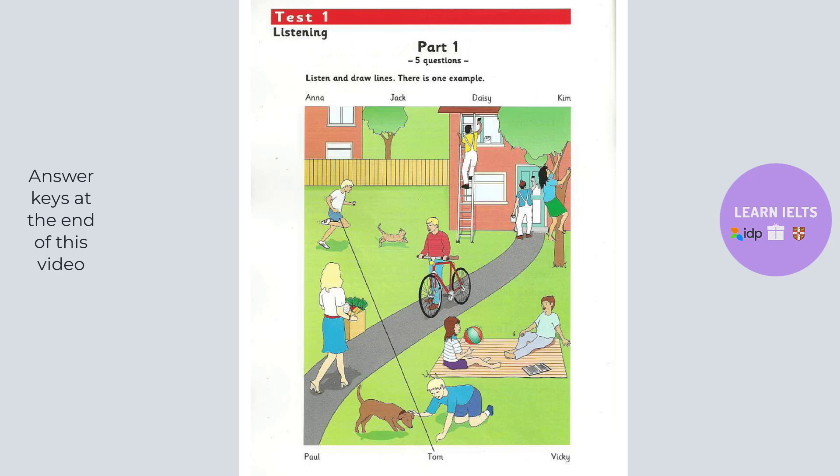Part 1. Look at Part 1. Look at the picture. Listen and look. There is one example. What a lot of people in your garden today. Who's the boy who's running? The boy playing with the cat? Yes. That's Tom. He's my cousin. Can you see the line? This is an example. Now you listen and draw lines.